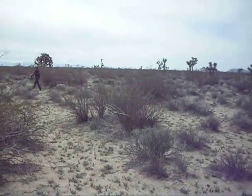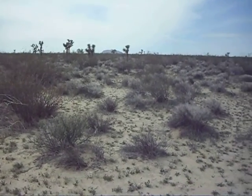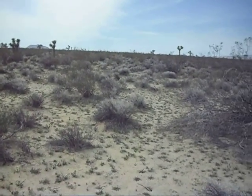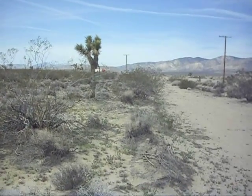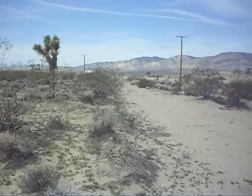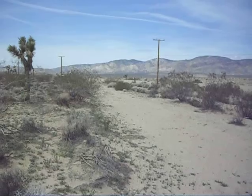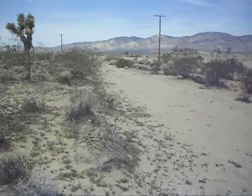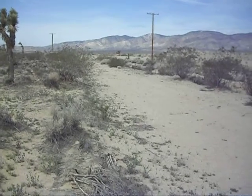Southeast, south. You can see beautiful Joshua trees on this two and a half acre parcel. Going to southwest, and you can see Freeway 14 right there. The electricity is very close — you can see the electricity poles. The paved road is very close as well: Page Road.